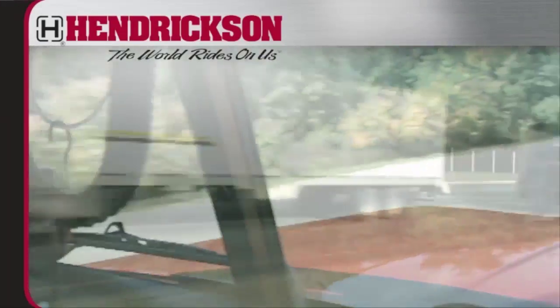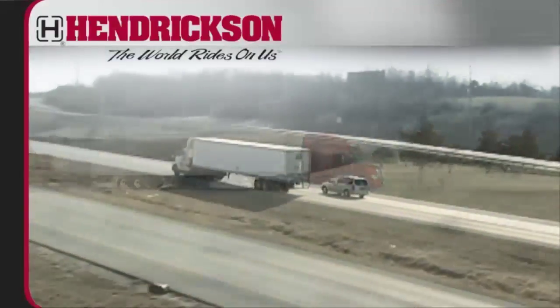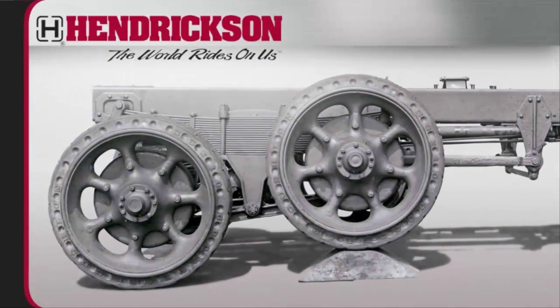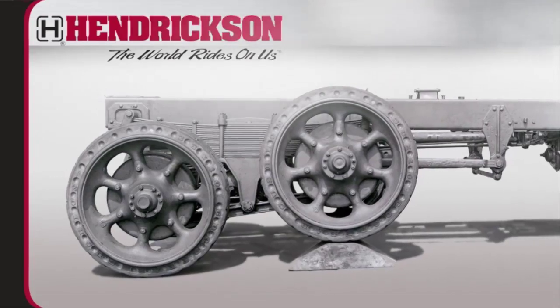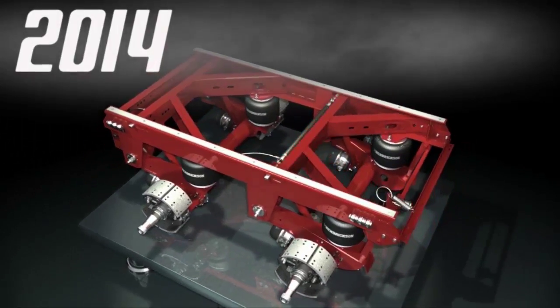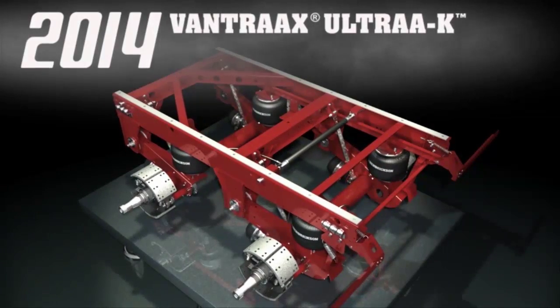For over 100 years, Hendrickson has pioneered a series of firsts that have inspired and changed the landscape of the commercial vehicle industry. Beginning in 1926 with the first walking beam tandem truck suspension, Hendrickson's lineup of innovative ride solutions continues into 2014 with the launch of Vantrax Ultra K, the future of air slider system technology.